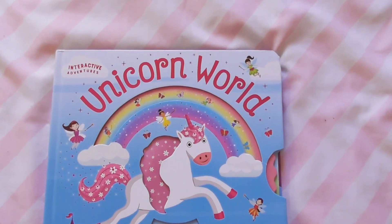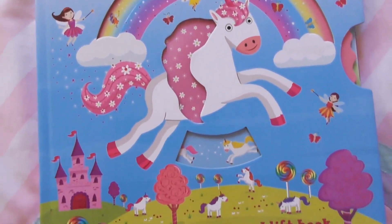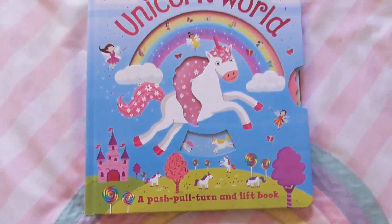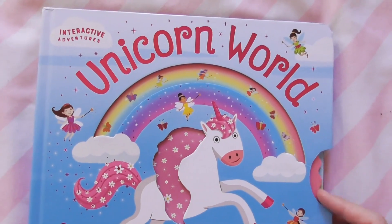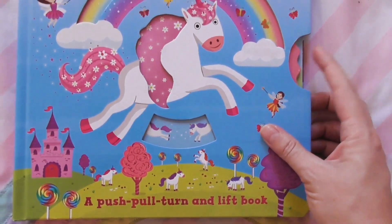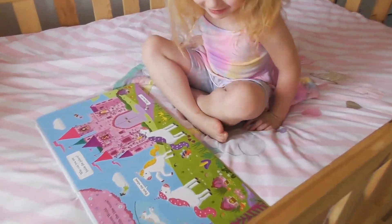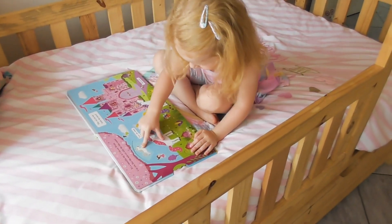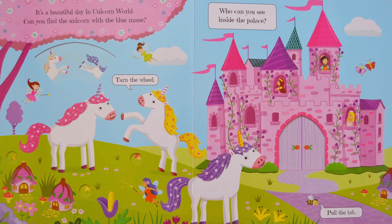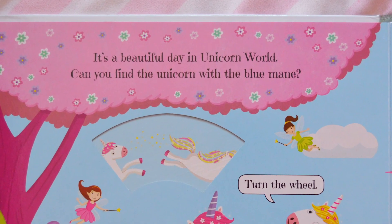Unicorn World. It's a beautiful day in Unicorn World.